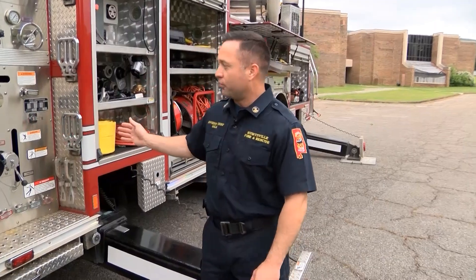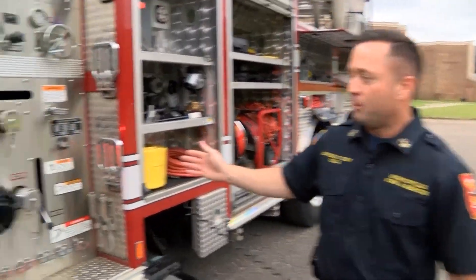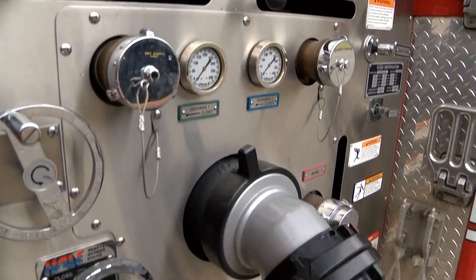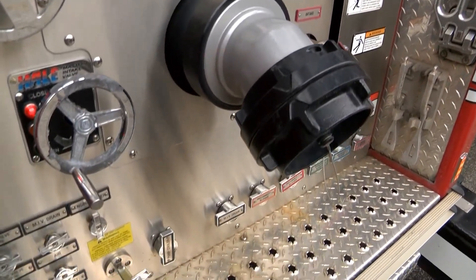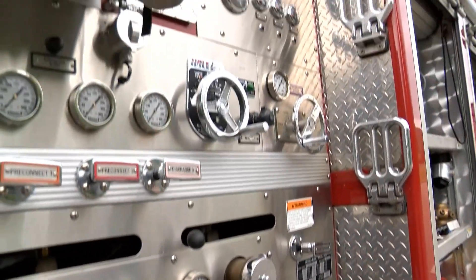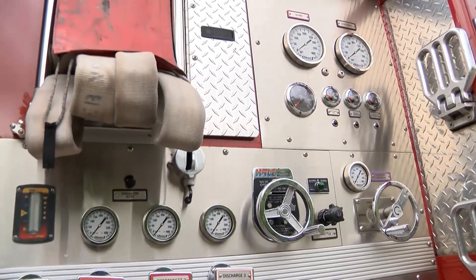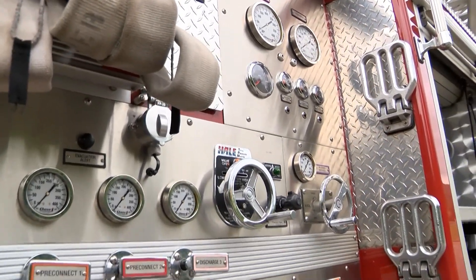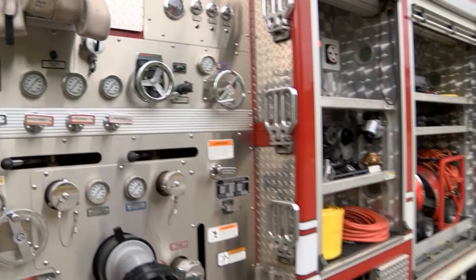As we move on back the truck, this is the pump operator's panel. This is where all the water flow is controlled. They can direct it to the cross lays, which you see just above the operator's panel, and also direct water up the aerial ladder to the end, where we can flow 1,250 gallons a minute from a nozzle a hundred feet off the ground.